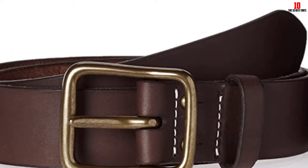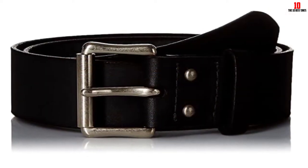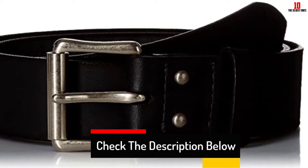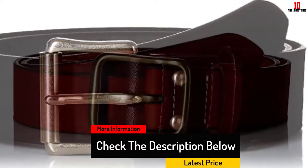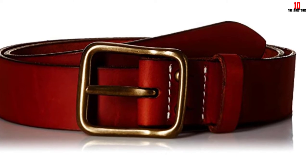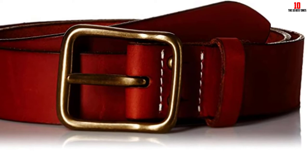Built from premium full grain leather sourced from the S.B. Foot tannery, this leather was tanned in a way that delivers incredible strength and will simply get better with time. At a comfortable 1.5-inch belt width with hand-burnished, slightly rounded edges, the belt won't ever feel uncomfortable. Just like a proper pair of Red Wing Heritage shoes, this belt will continue to darken and improve with age.